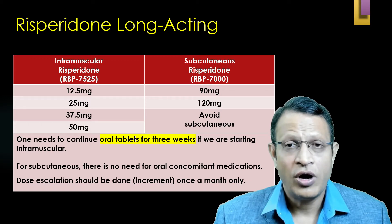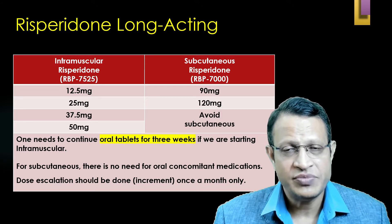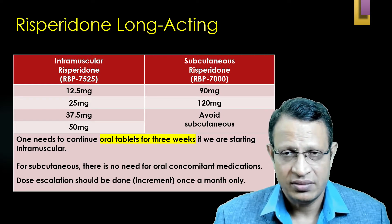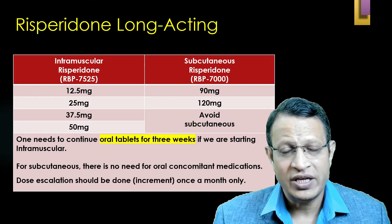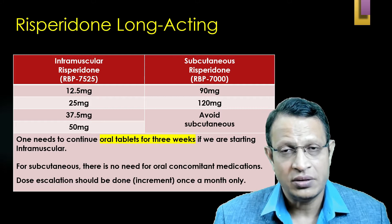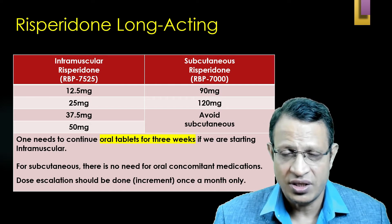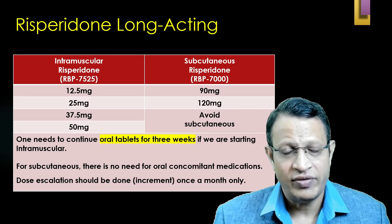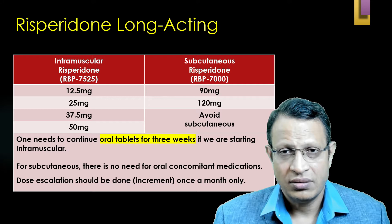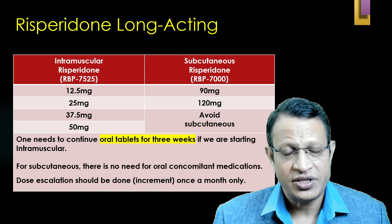When giving IM injections, you start with 12.5 mg and give two doses of 12.5 mg, incrementing only after one month to 25 mg. To increase further, give two doses of 25 mg two weeks apart, then increment after one month. Concomitant oral medication is essential when giving IM injection. For subcutaneous injection, you give 90 mg or 120 mg only; if the patient requires a higher dose, avoid subcutaneous. Concomitant oral medication is not required for subcutaneous.